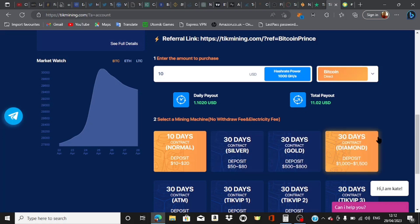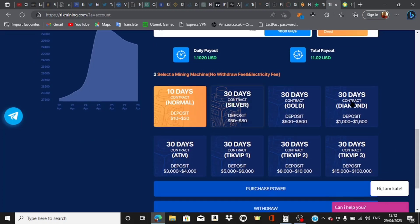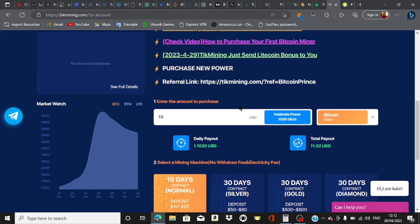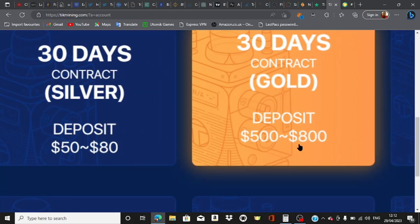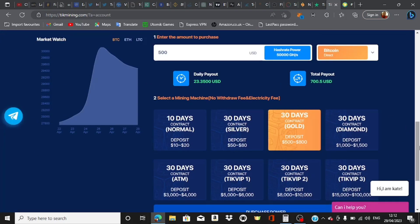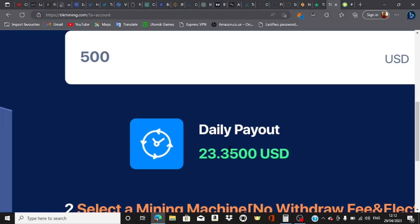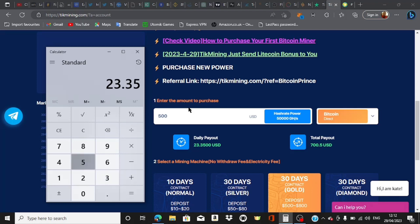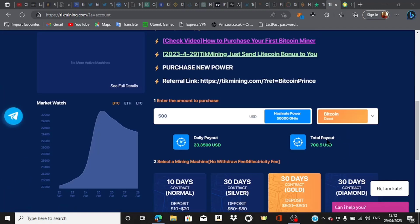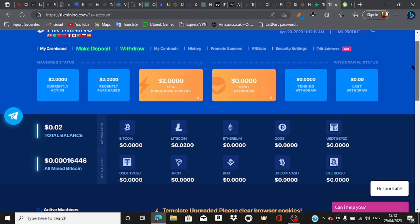Let's take a brief look at what the paid contracts are about. This is basically increasing your hash rates by purchasing some hash power over a period of time. For example, a person who goes for the $500 to $800 tier — which is a 30-day contract — is expecting a daily return of $23 USD. That is going to be a total profit of $700 USD, because $23.35 multiplied by 30 equals roughly $700. That's what the person is going to be making at the end of the 30-day contract.